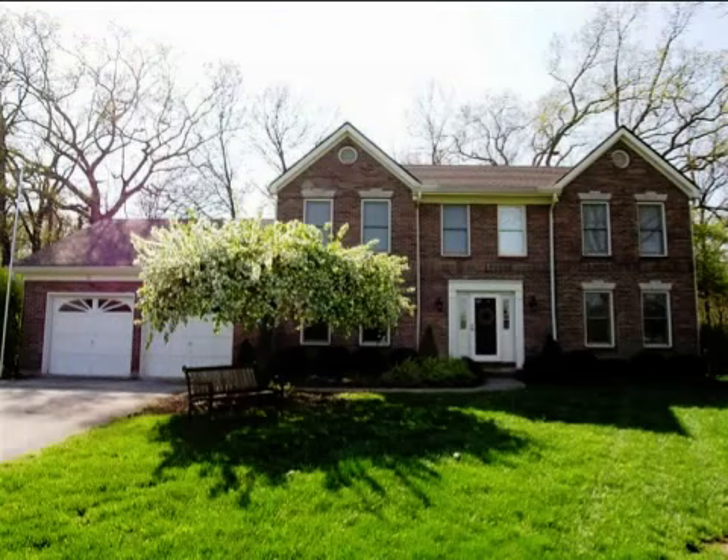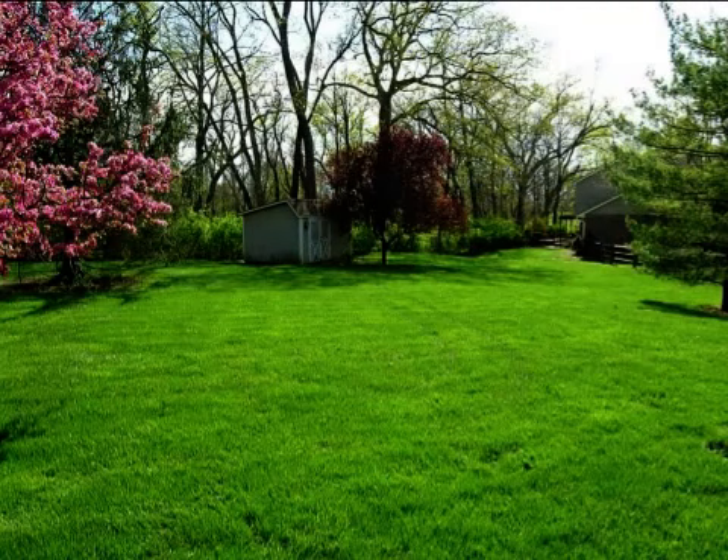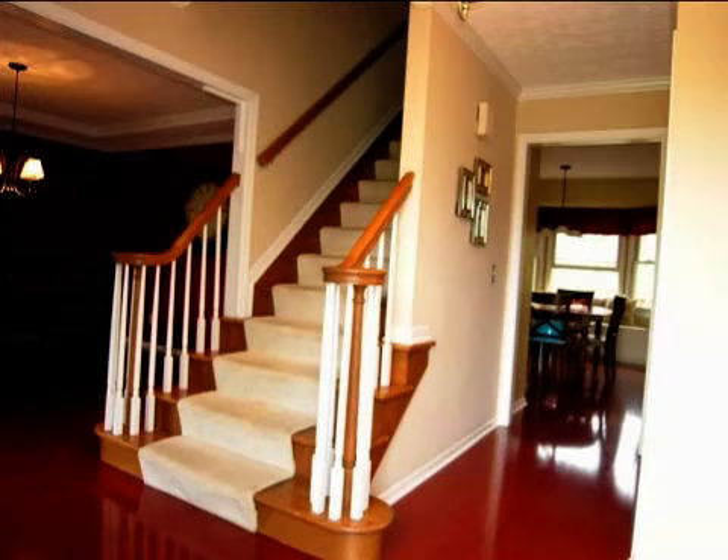This property is a four bedroom, three full baths, and one half bath traditional style home. The list price on this property has recently been reduced to $270,000.